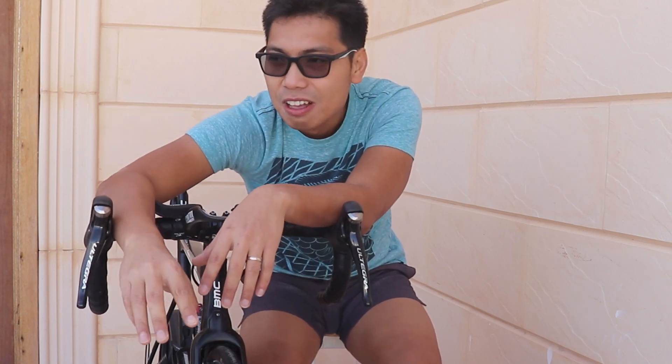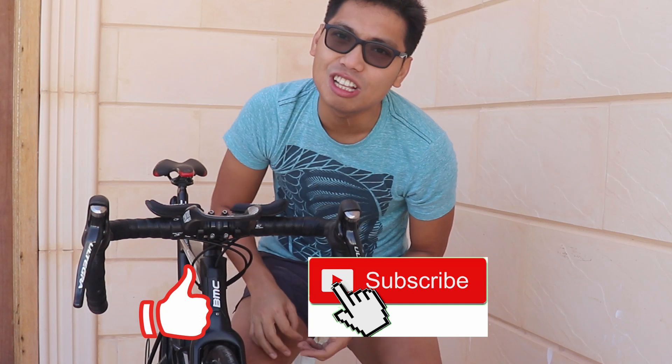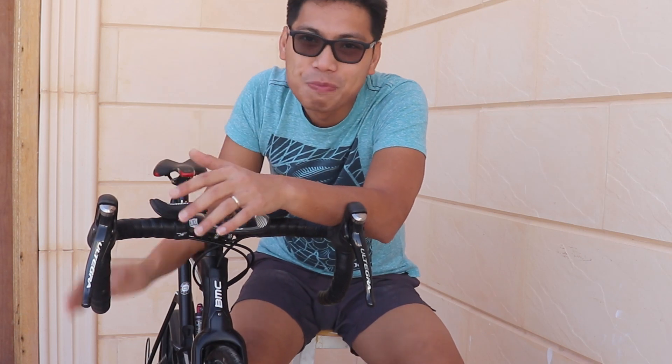Hopefully makita ko kayo sa next episode. Huwag nyong kalimutan kung hindi pa kayo nakapag-like, share, and subscribe sa aking YouTube channel na The Triathlete. See you guys on the next episode - ride on!